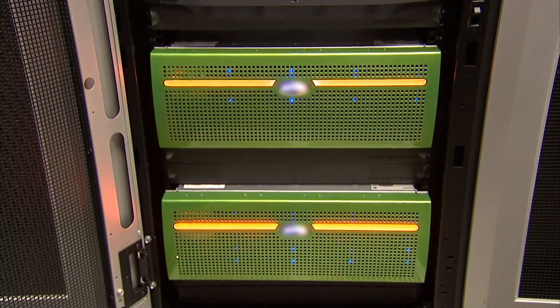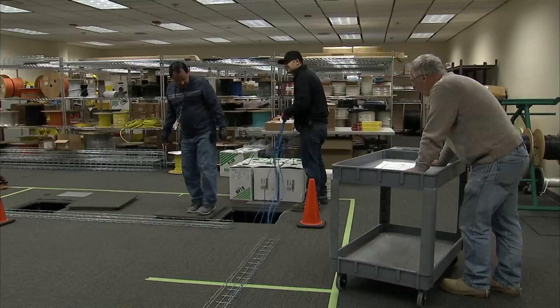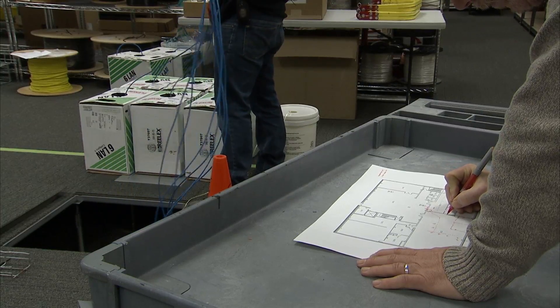A lot of what IT is, is infrastructure. You have that in your home — the things that you can't see. Could be plumbing, could be cabling for your electricity, anything that you don't see. But you certainly see it when it doesn't work.